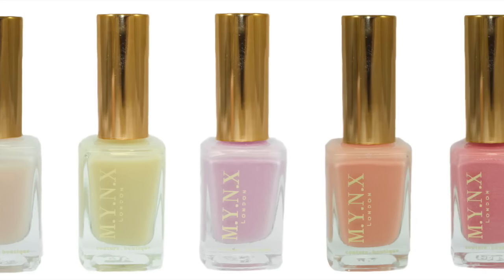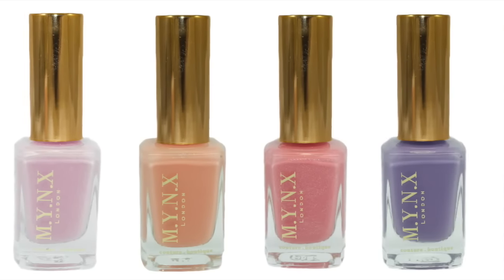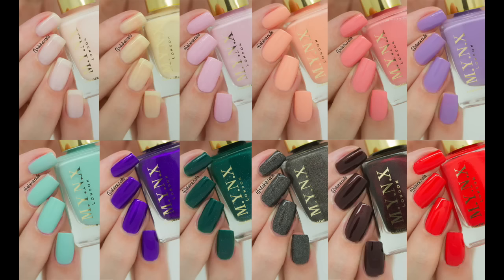So that is part two of my Minx London live swatches. I really enjoyed all twelve of these colours. I think my favourites would have to be in part one, but my favourites from part two are that soft pastel light baby pink, and of course the last purple polish, Live and Lust. I hope you enjoyed this video and I will see you in the next one.